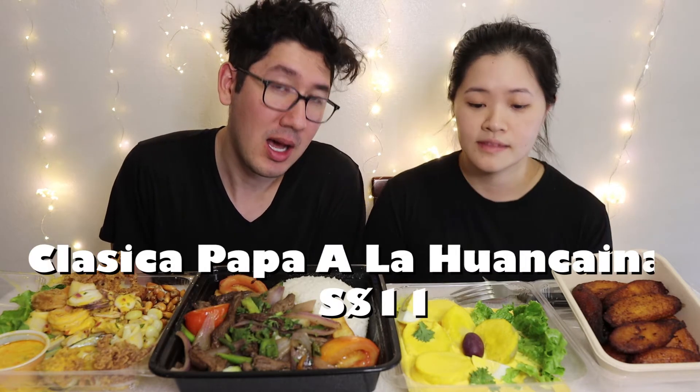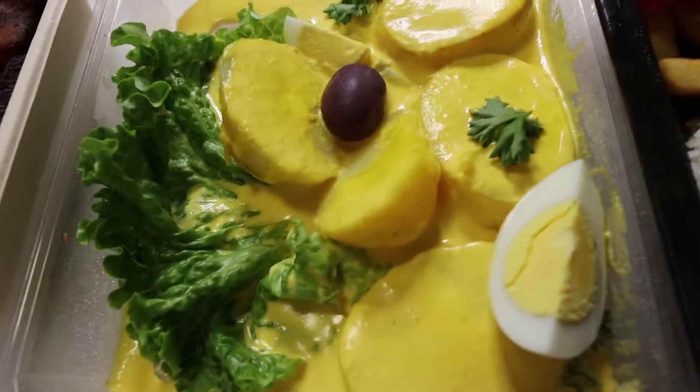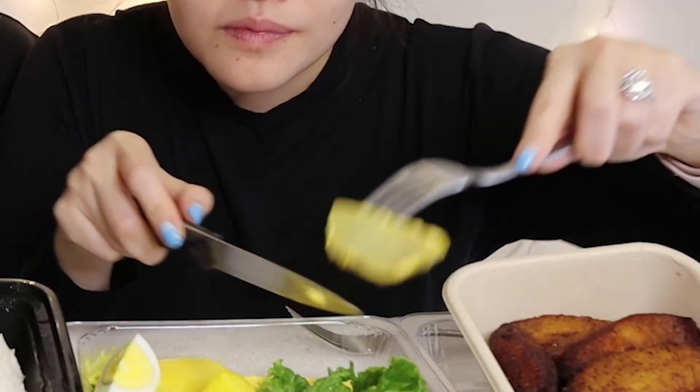First off, we will start with this very popular Peruvian appetizer called Papa a la Huancaína. It is a popular Peruvian appetizer that originates from Lima. Potatoes are boiled and served with a creamy and spicy yellow sauce made from chili peppers — Ají Amarillo. The yellow sauce is what is called the Huancaína.